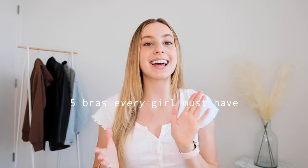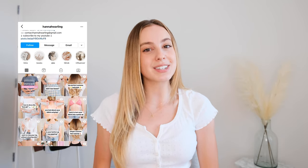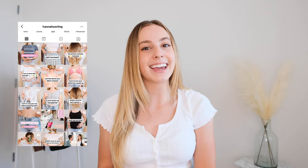Hello besties and welcome back to my channel. My name is Hannah if you're new here, and today I want to share with you the five bras that every girl must have and how to wear them. I thought this would be a fun girl talk video to help you guys out if you are not sure what types of bras to wear underneath what outfits. If you are not already following me on Instagram and TikTok, be sure to do that — my username is at Hannah Worling.